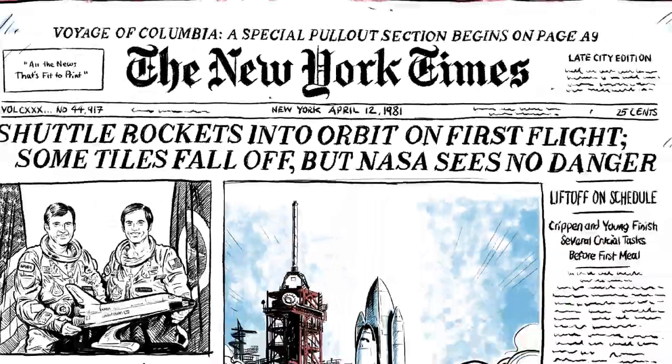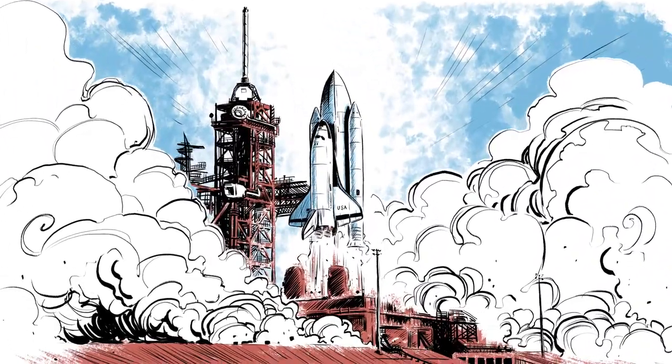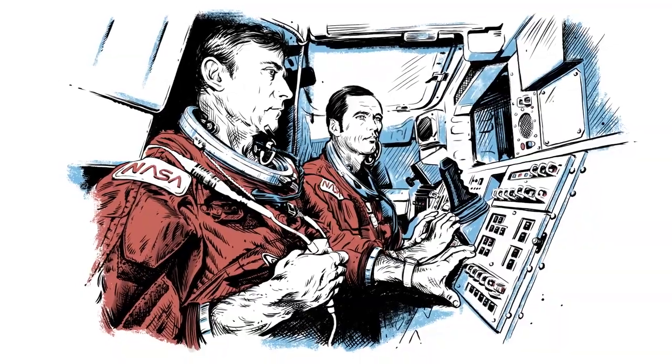And on April 12, 1981 — 20 years after the first human spaceflight — the Columbia launched, piloted by Bob Crippen and John Young.